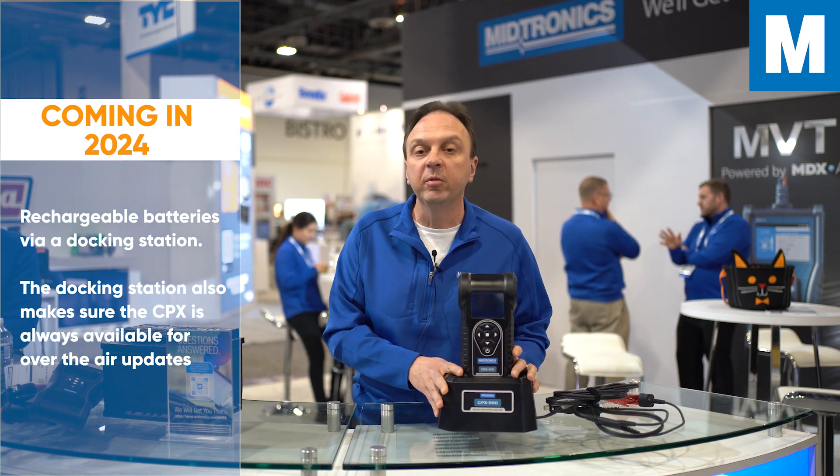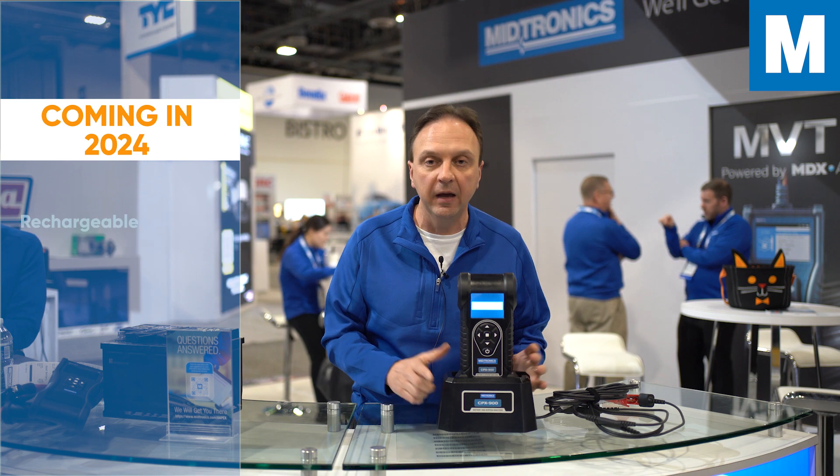You'll be able to be plugged in, connected with the power supply, and it'll recharge. It also enables what we call unattended over-the-air updates.